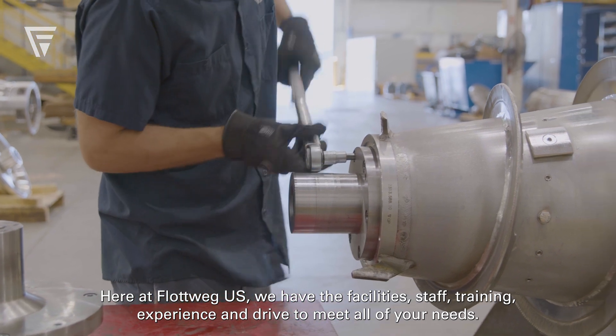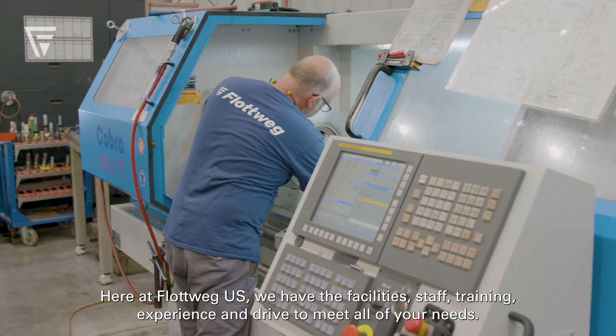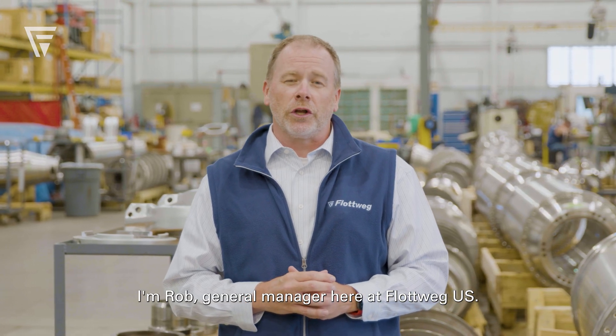Here at Flatwick US, we have the facilities, staff, training, experience, and drive to meet all of your needs. I'm Rob, General Manager here at Flatwick US.